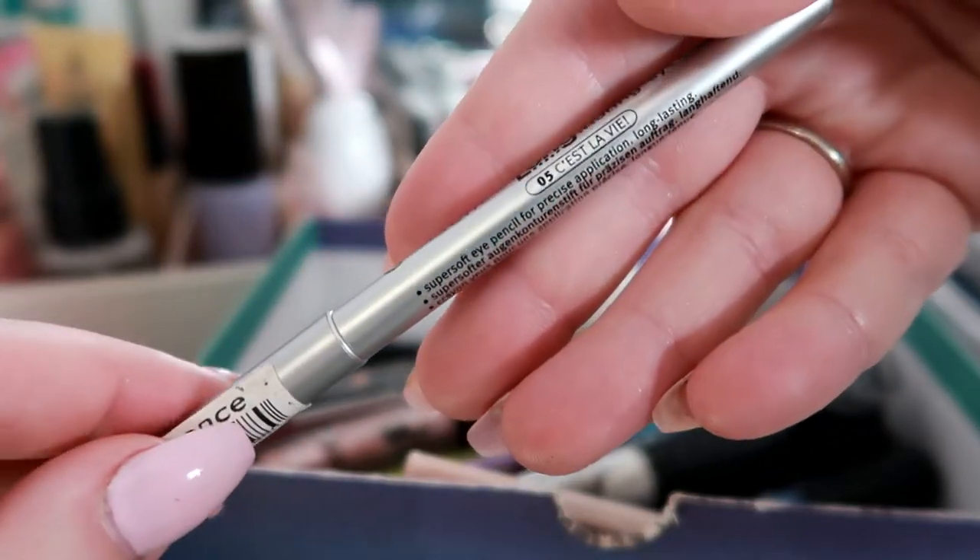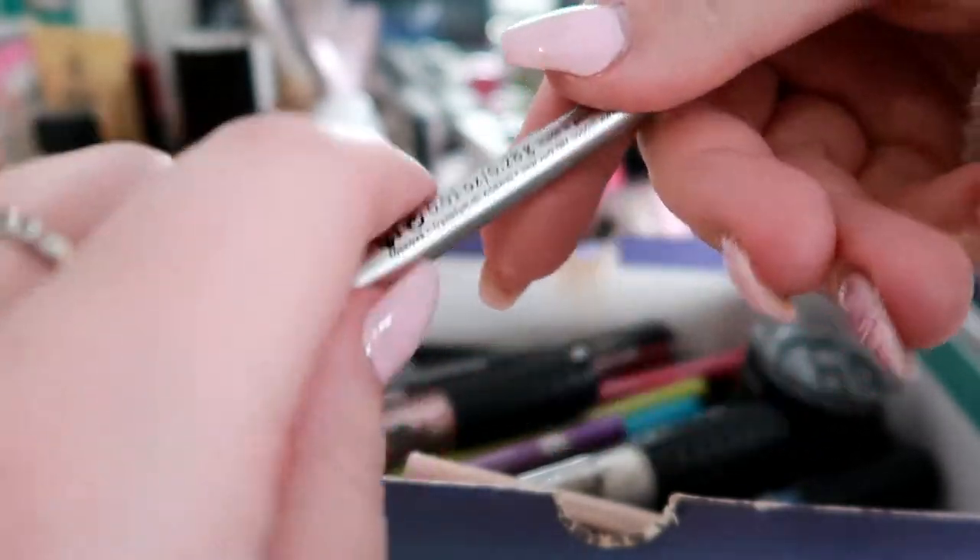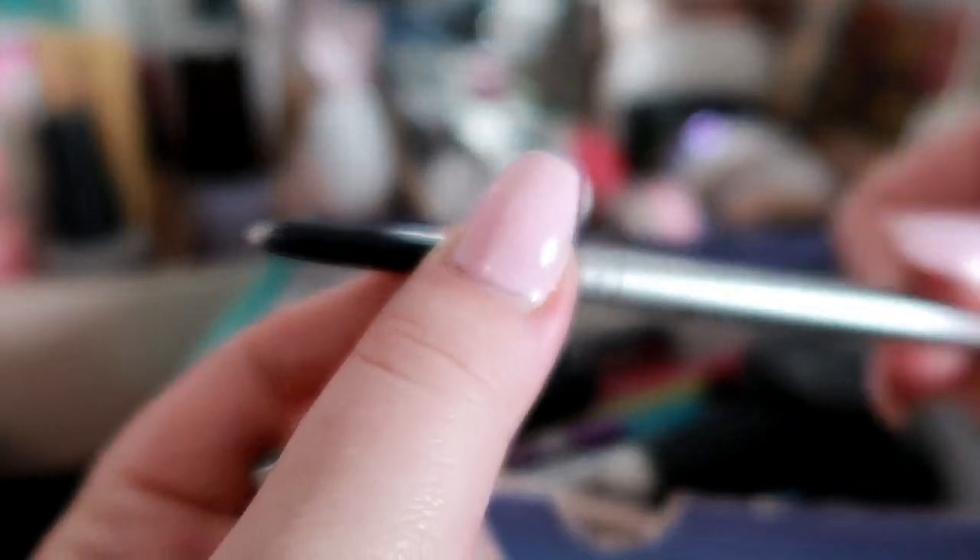Here we go — it's just a silver sort of retractable pencil. So let's do that.